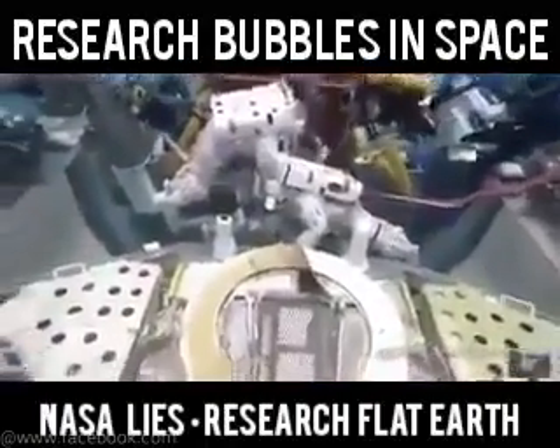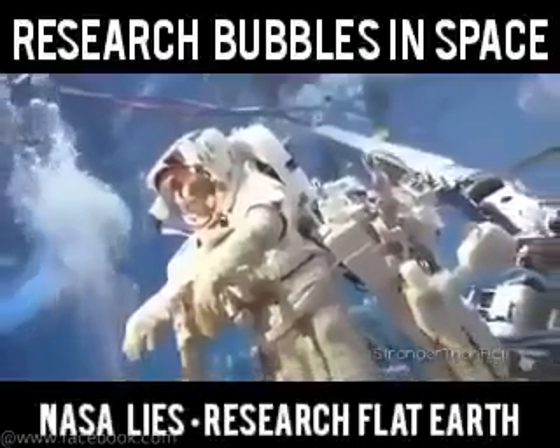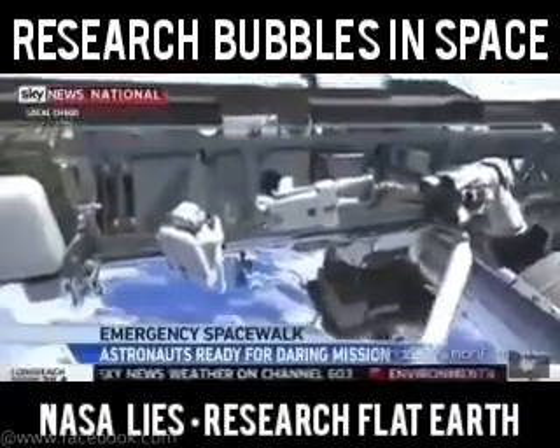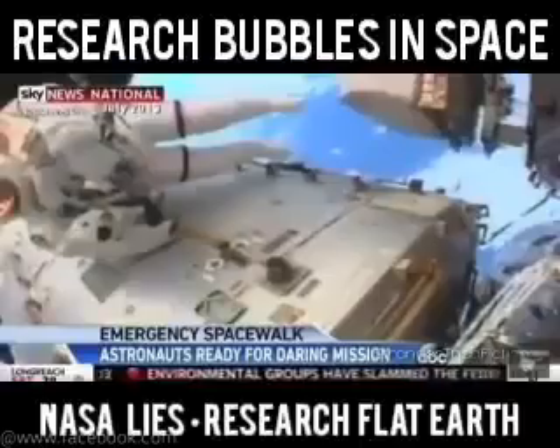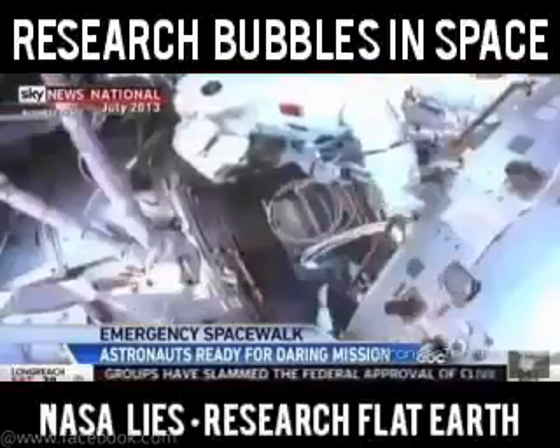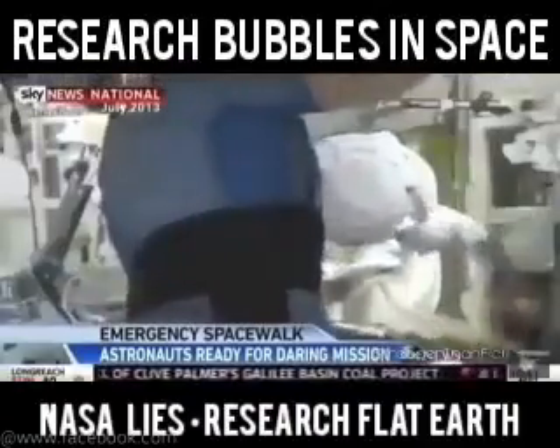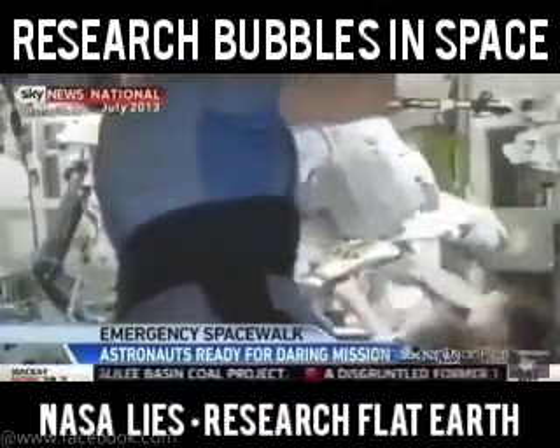About six months ago, in 2013, a gallon of water leaked into one of their spacesuits in a matter of seconds. NASA doesn't really have a proper explanation for how on Earth this could have happened. There shouldn't be water leaking into someone's helmet and a person almost drowning in space.